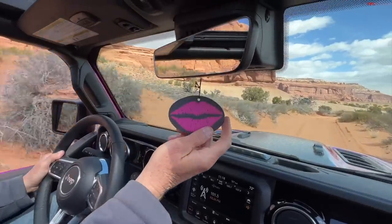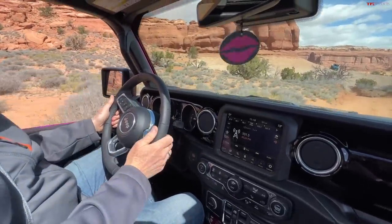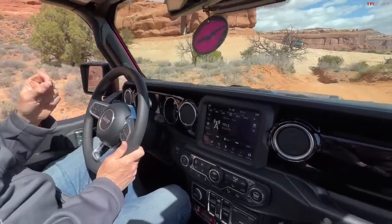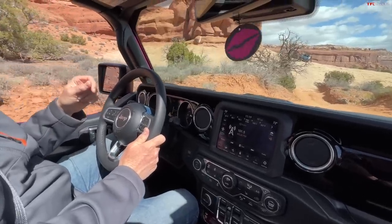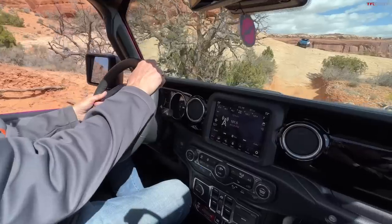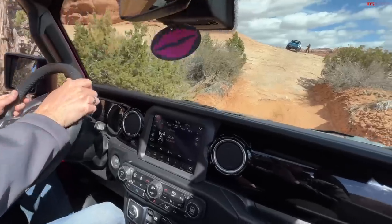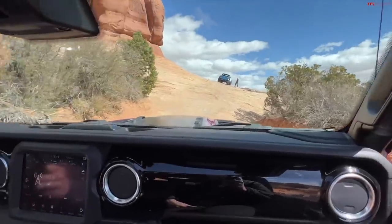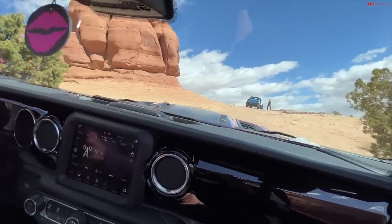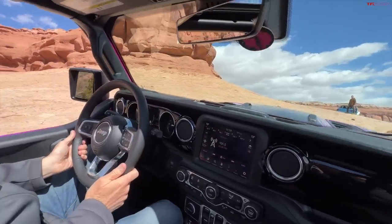Did you see the Barbie Jeep on the rear quarter? The most collectible in 20 years has got to be the Tuscadero 392. If they do this color in the 392, that'll be a collectible model too. This one's a 4xe, so we're running on electricity only — completely silently. It's a pretty cool experience about to climb off some slick rock. When you're going really steep, a great thing is you don't have to worry about oil getting in places it shouldn't be, because the engine's not running.